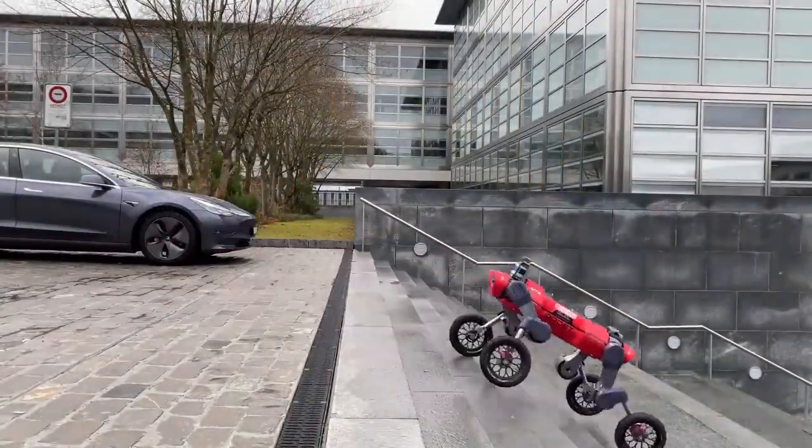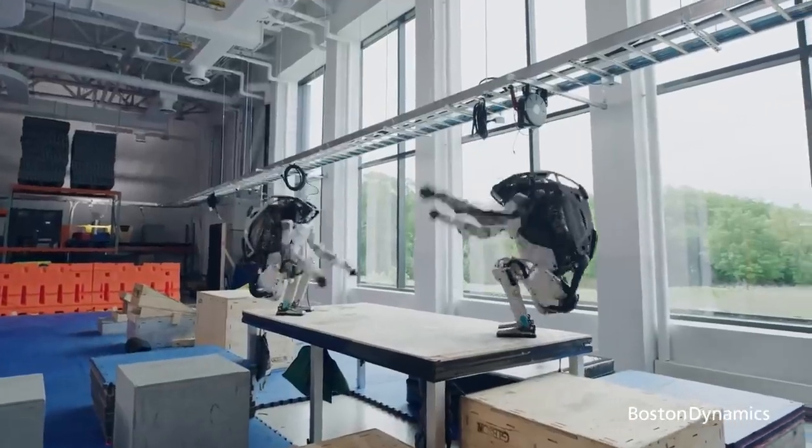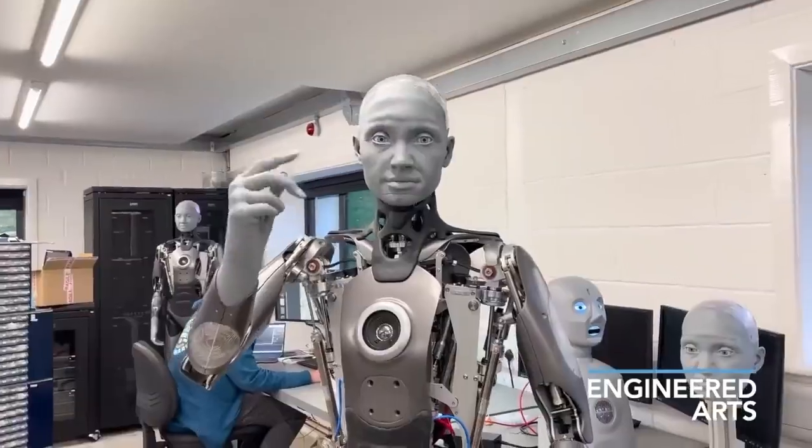What do you think of these robots? Which one do you like most? Or which one frightens you?